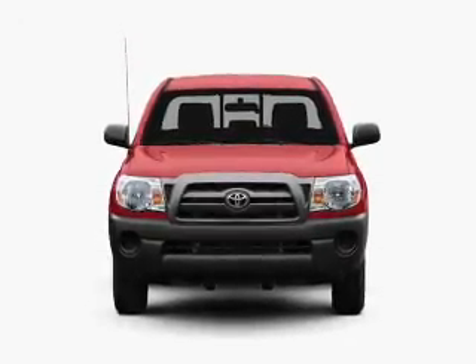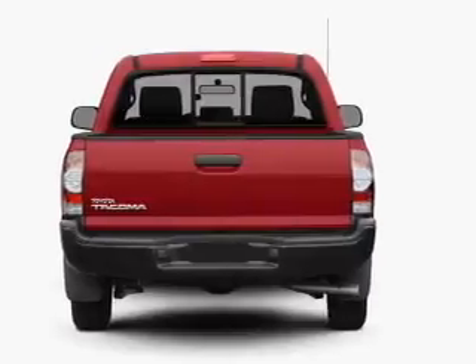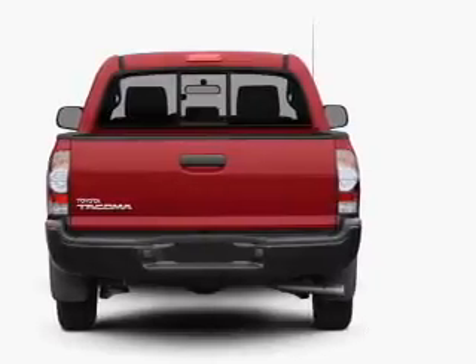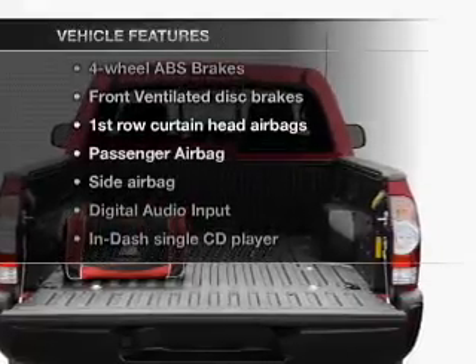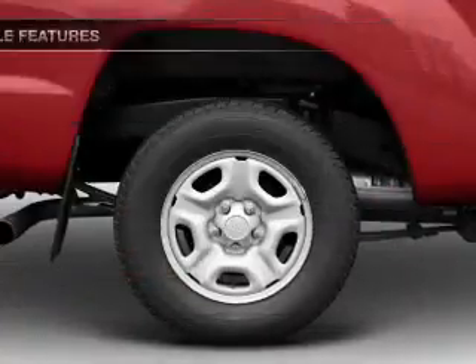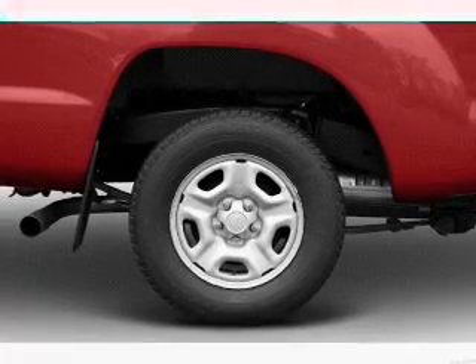With an efficient four-cylinder engine connected to a smooth-shifting automatic transmission, you will appreciate the safety feature of anti-lock brakes. And with these notable features, you won't want to miss out on the opportunity to own this amazing ride: air conditioning, power steering, and AM-FM stereo with a CD player.